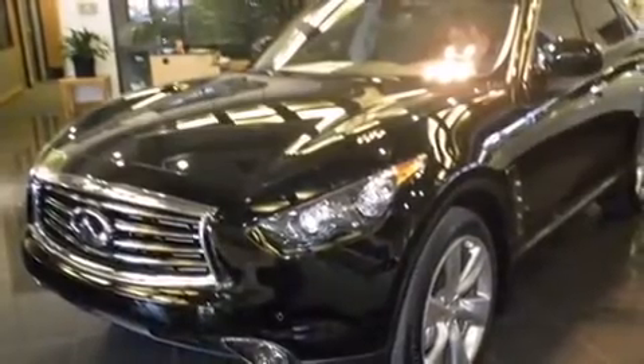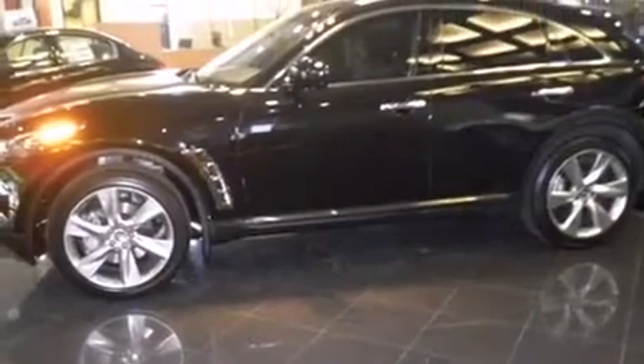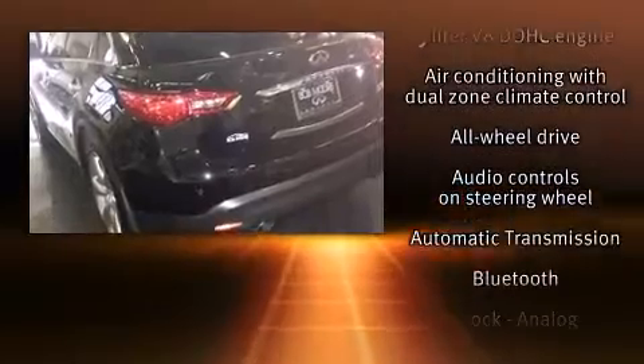A power moonroof, power door mirrors and heated door mirrors, and power front seats round out the convenience features. With high-intensity discharge headlights illuminating your path, you'll always appreciate maximum visibility.